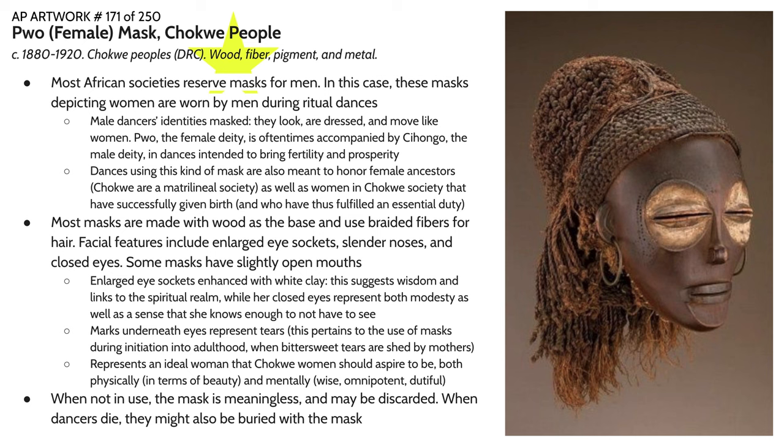These sorts of dances were intended to honor Pwo, the female deity, and took many different forms. Some dances were accompanied by the male figure Chihongo, and these dances where you have the male and the female together were intended to bring fertility and prosperity into the community. These kinds of dances were also intended to honor female ancestors. The Chokwe are a matrilineal society, so ancestry is traced through the mother. Women are seen as occupying a very important role in society. These ceremonies were also intended to celebrate women within society who had successfully given birth, thus fulfilling an essential duty of their existence.